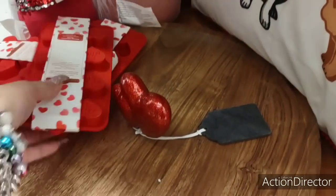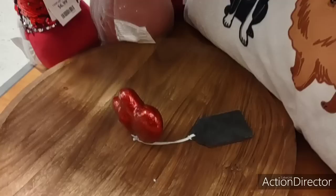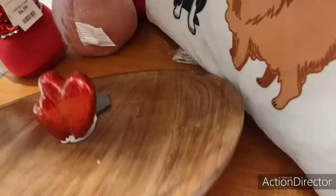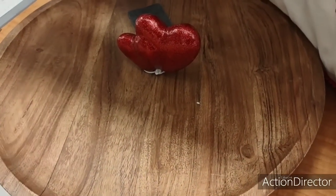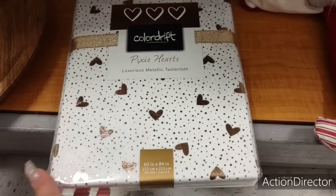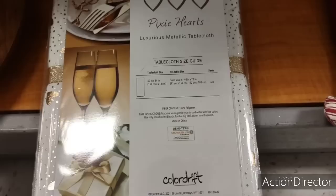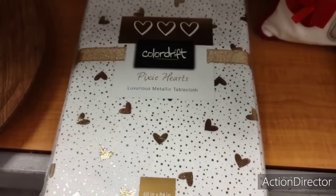I also have this tiered tray — look at the hearts. Is it a lazy Susan? Yeah it is. Cool, $24. This is really well made, so well worth it. It's a really pretty white and metallic gold heart. Pixie Hearts, $12.99 — luxurious metallic tablecloth. This would be perfect for my table — I don't think I'm going to get it, but I just wanted to show you.